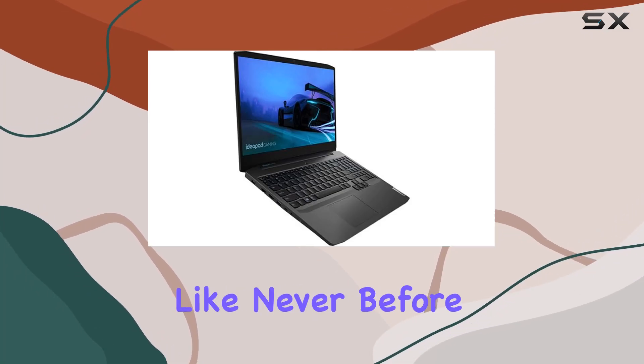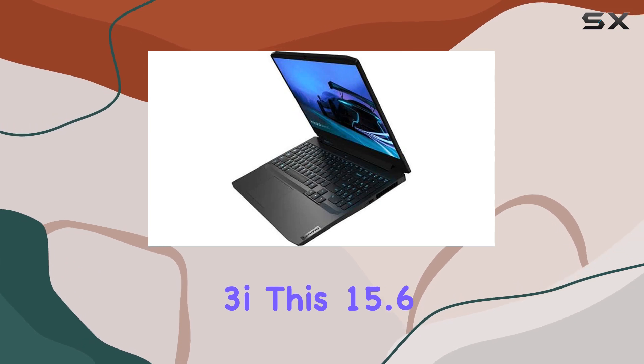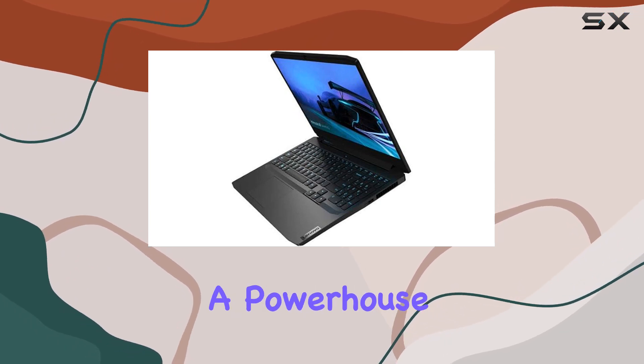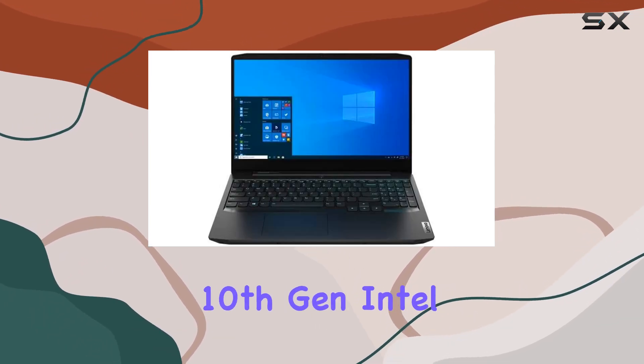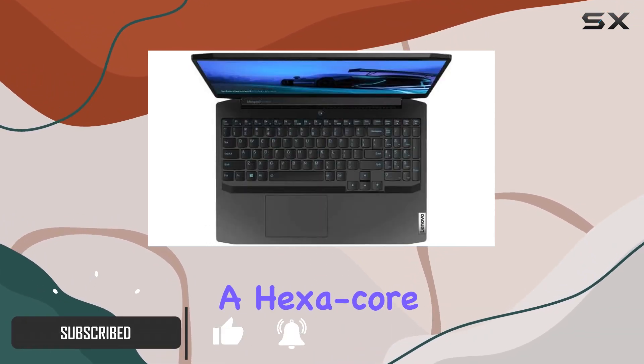Dive into the gaming world like never before with the Lenovo IdeaPad Gaming 3i. This 15.6-inch laptop is a powerhouse, running on the 10th-gen Intel Core i7-10750H processor with a hexa-core setup.